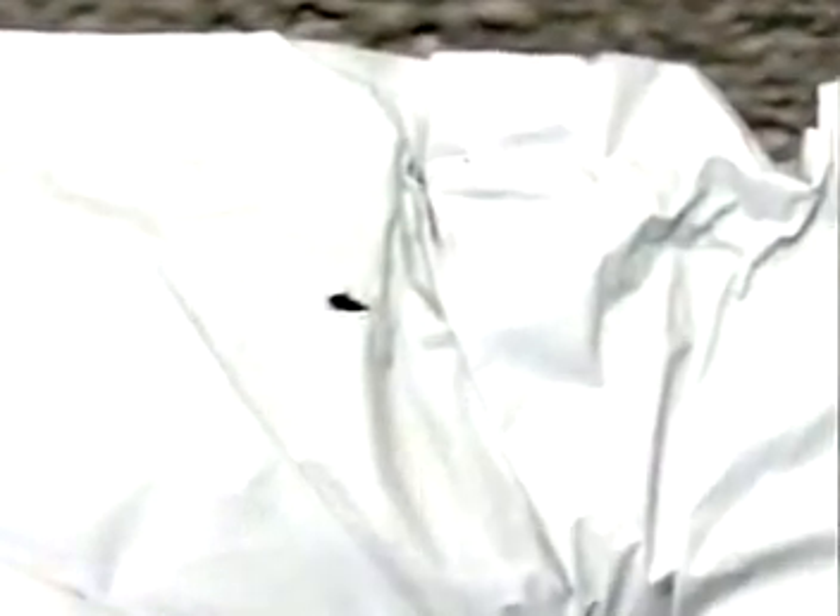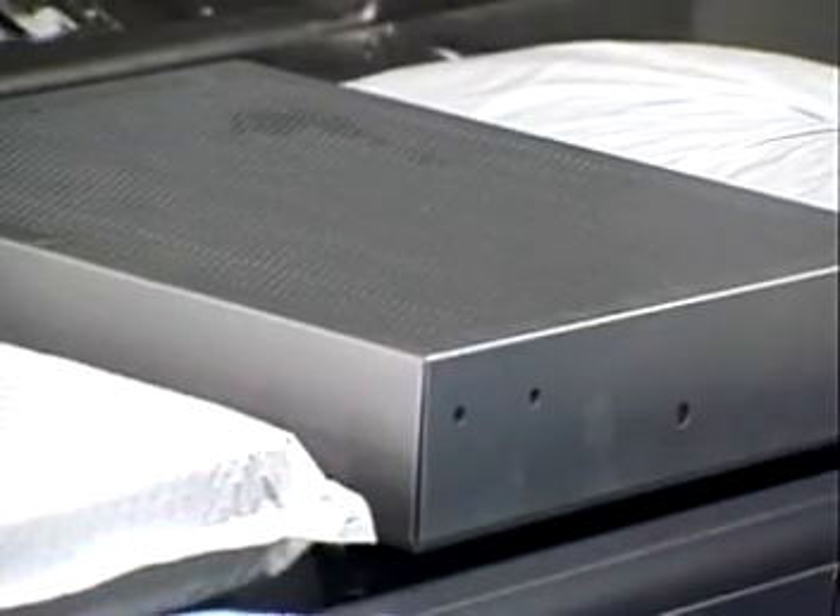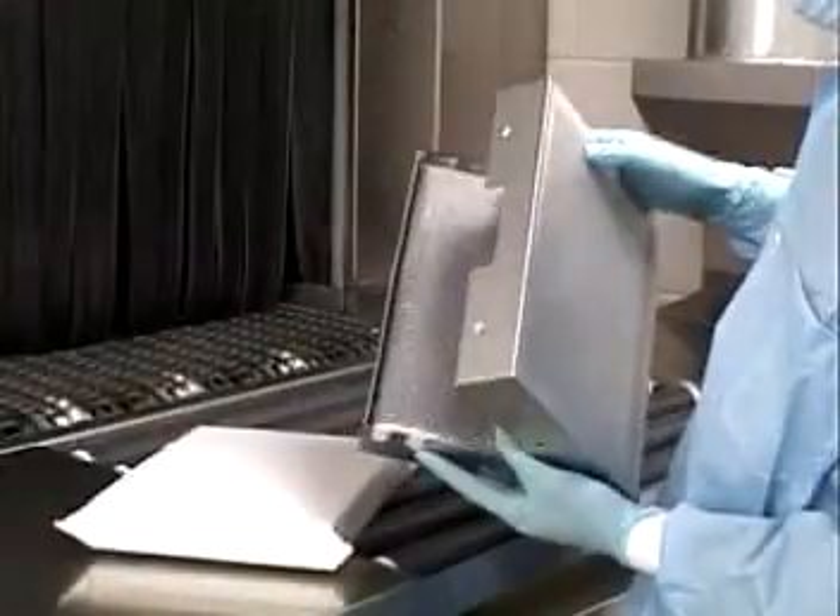Holes which, in use in the lab, may very well promote the growth of bacteria or mold. By contrast, the Soundbreak panels were no worse for wear, either inside or out.